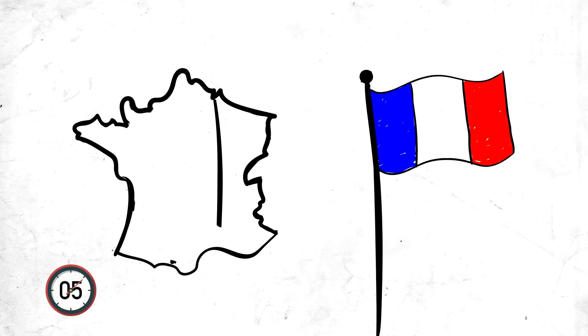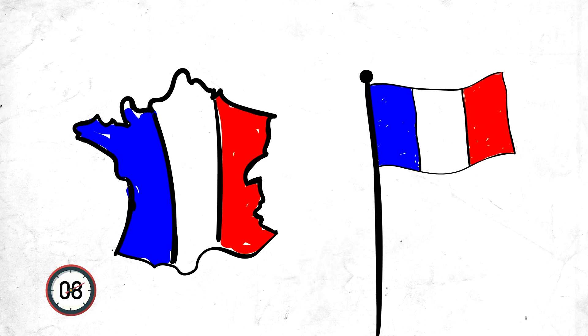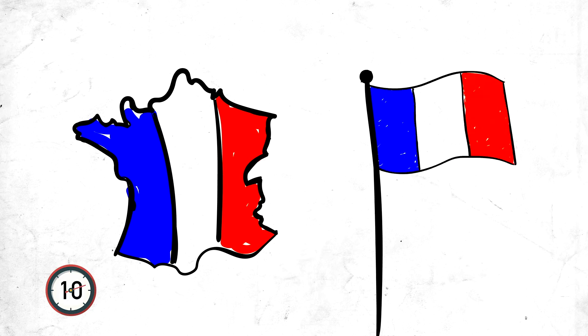Welcome to the RISE Arkansas Morphology Minute, where we study the history and structure of language. We're going to look at how the French language, which is based on Latin, has influenced English. Ooh la la.